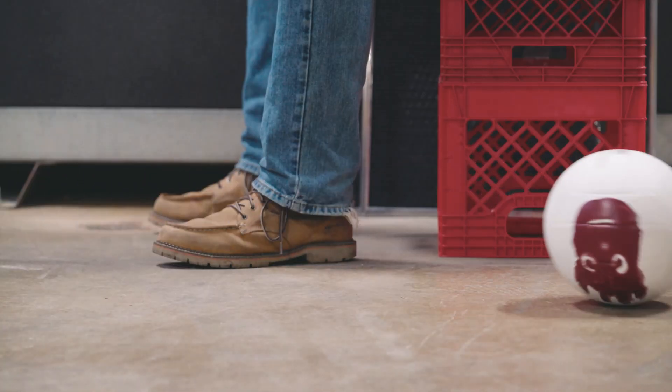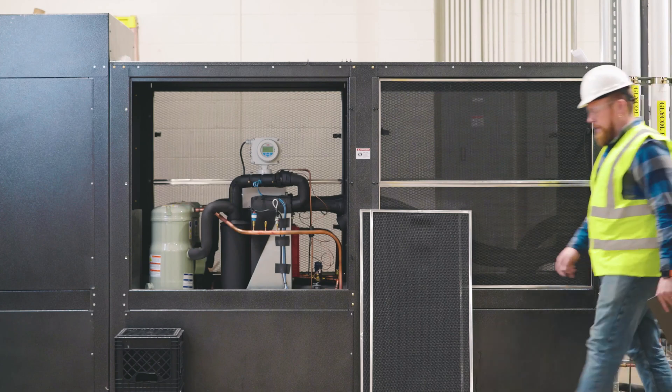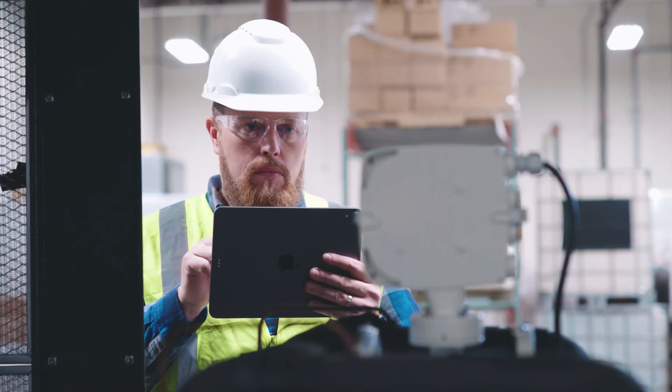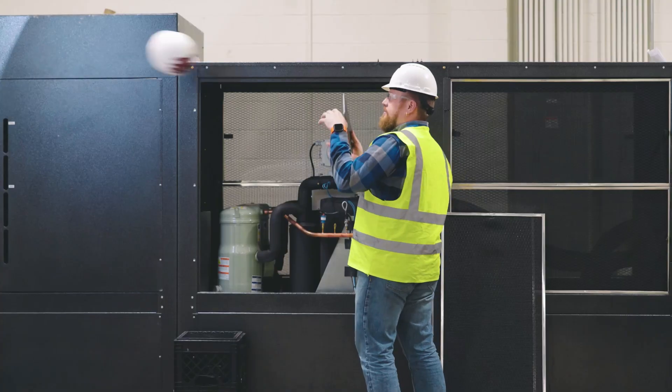Thankfully, ABB has a solution to bring technical support to Gary right away. Using any handheld smart device, visual remote support brings the ABB specialist directly to site via a secure connection and without having to physically travel, using augmented reality technology to guide local service personnel through complicated maintenance procedures that require advanced knowledge.